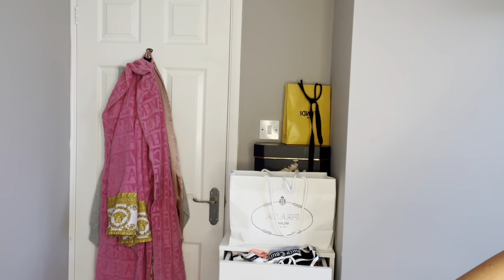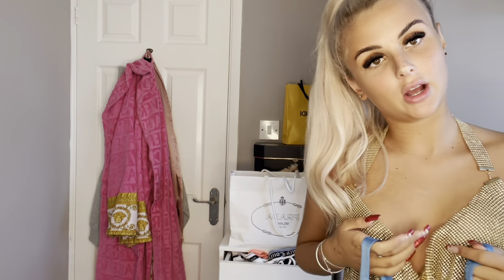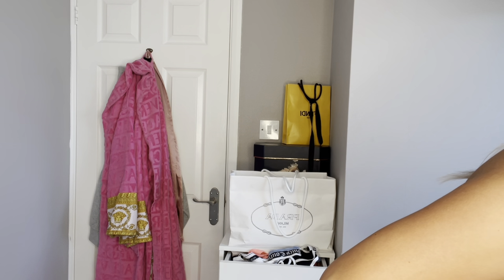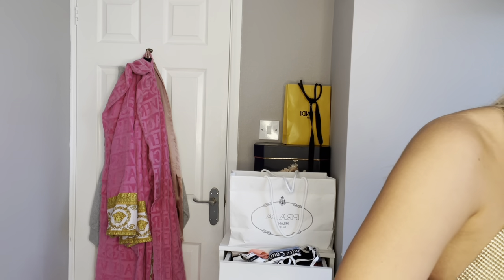Next on the list we have this gorgeous blue satin number — this is definitely more formal. It has a big slit up the side and a lovely pattern on it. It's dead nice and definitely for a more formal occasion. It was 65 dollars but it's 49 pounds.